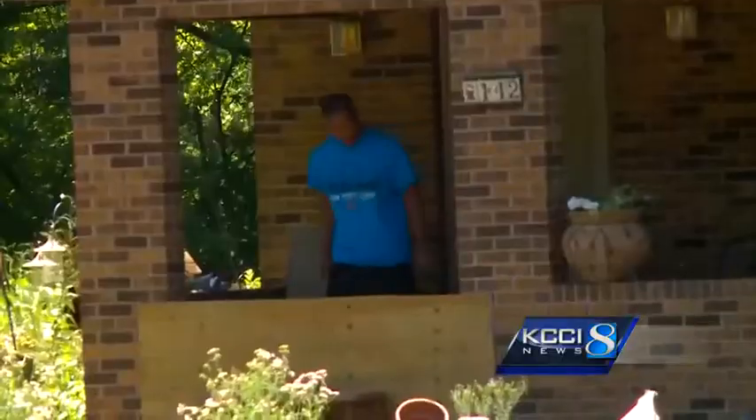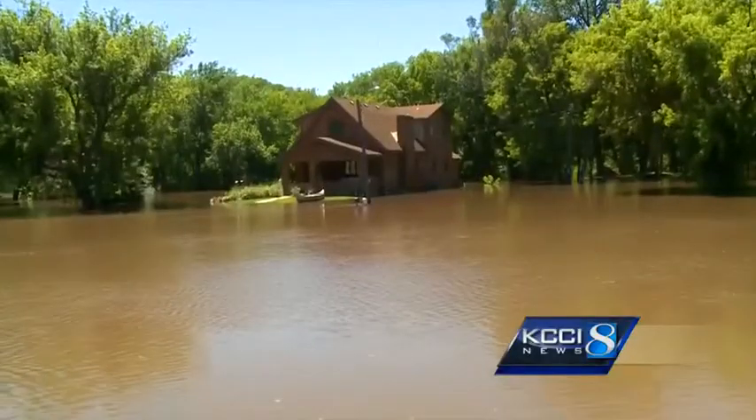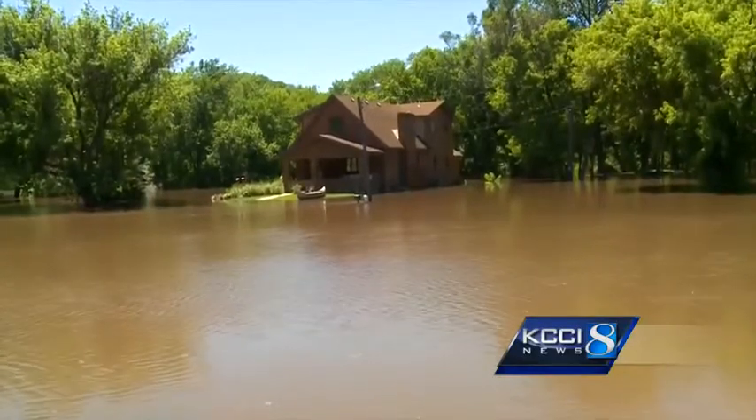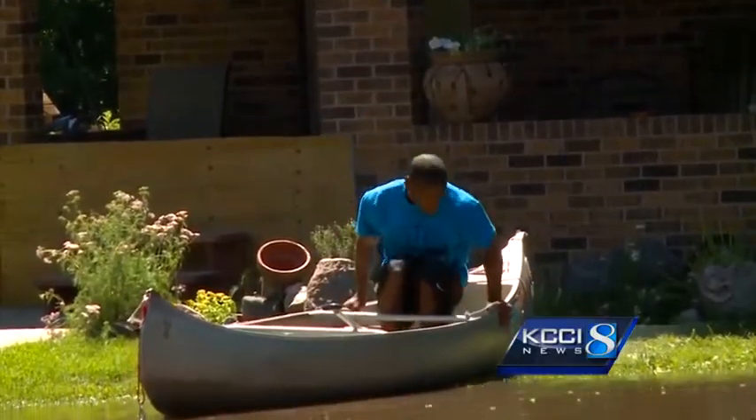Baker tells us his in-laws have put up caulk and plywood to barricade the house, but as you can see, the water is a little too close for comfort. He says, "There's always the worry, the worst case scenario, that the water could get inside of the house and cause damage."